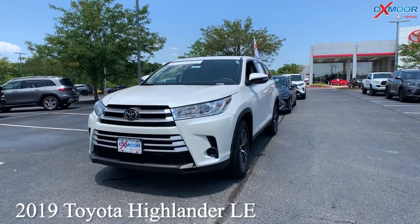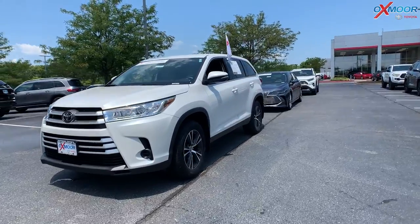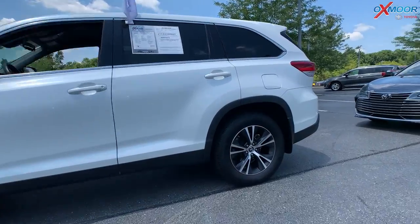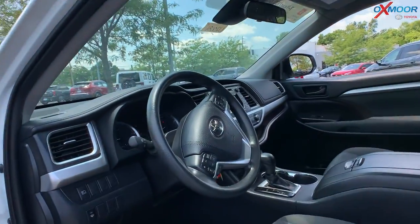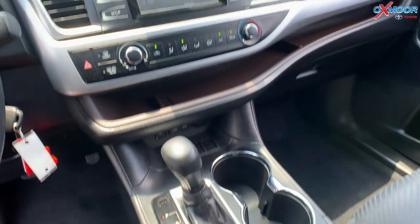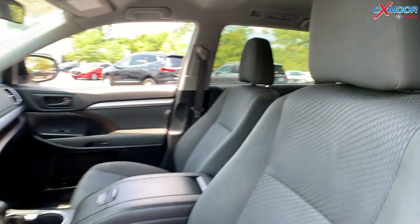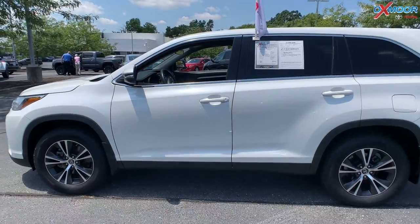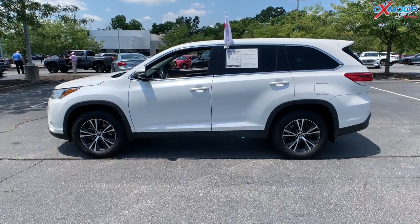Our first vehicle is a 2019 Toyota Highlander LE. The exterior color is white. The vehicle does have 18-inch alloy wheels. There's going to be a backup camera. There's a clean Carfax, one previous owner. There is Bluetooth. The interior is in a cloth. Mileage on here is 47,609. The price is $37,970.